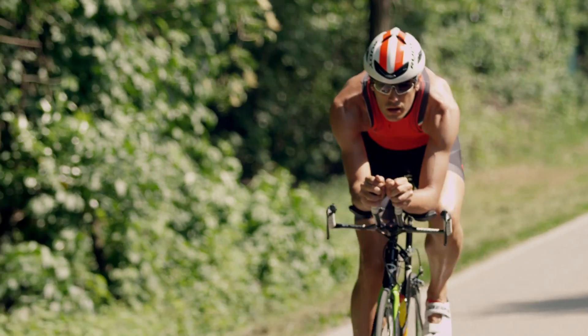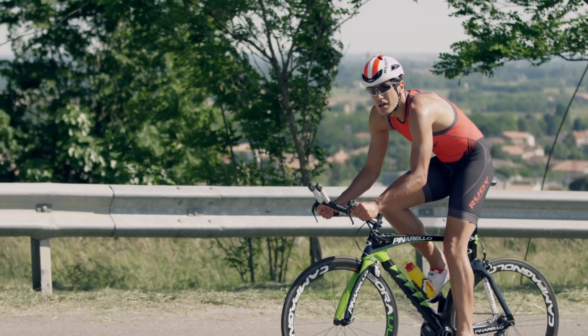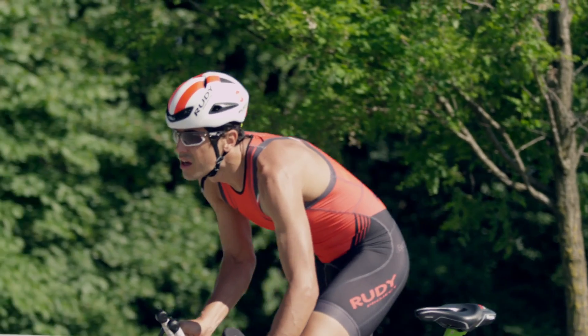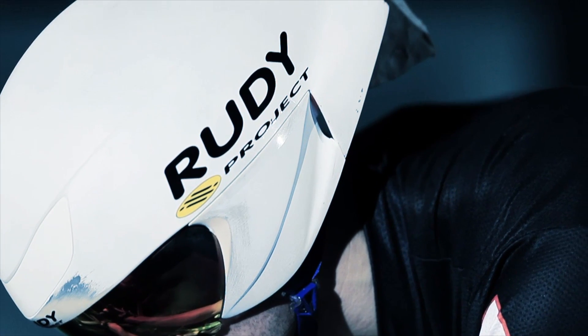Following analysis of the data and formats with vastly experienced designers and engineers, we created a line of revolutionary aerodynamic helmets, including the Boost 1 and Wing 57.